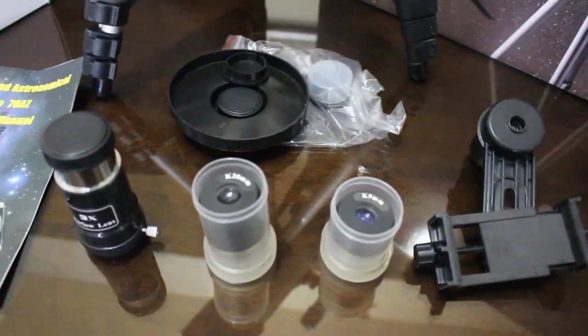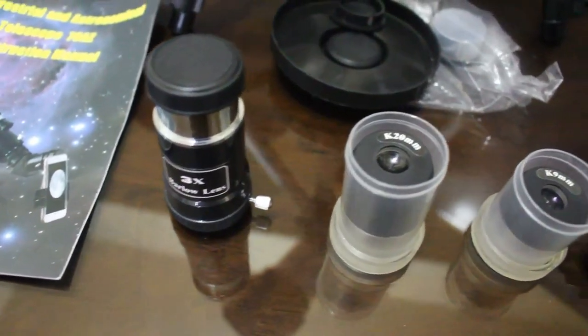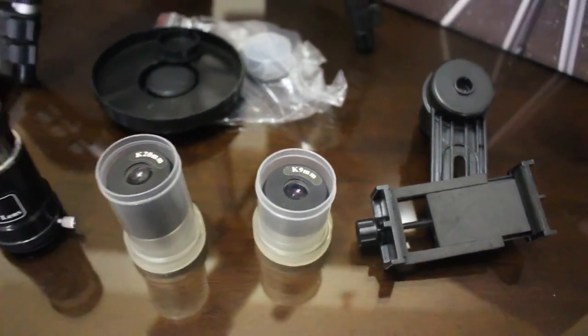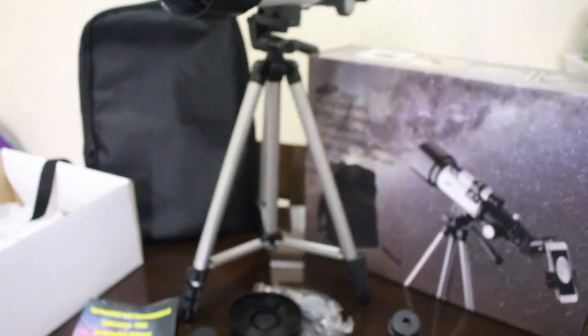Every telescope is different, but this one is great especially if you are a beginner. You can use this day and night and for the upcoming lunar eclipse. The red moon will happen on July 28, 2018.